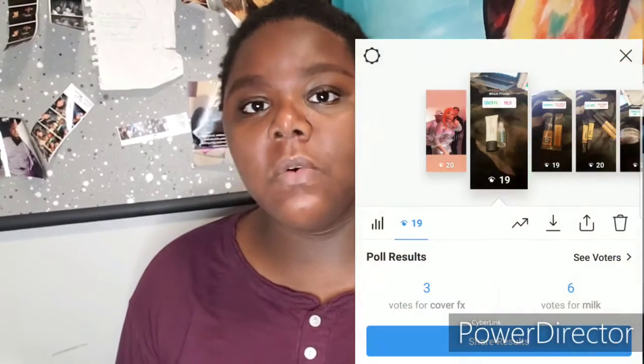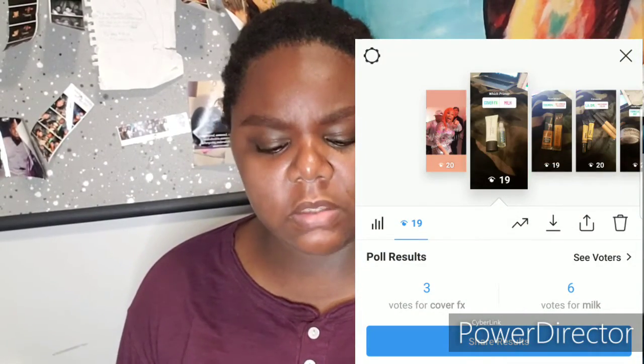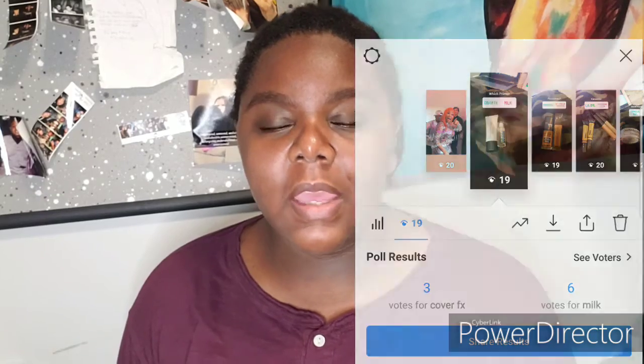For primer, I put up the Cover Effects Face Mattifying Primer with salicylic acid or the Milk Makeup Hydro Grip Primer, and you guys chose the Milk Makeup Hydro Grip Primer. I meant to do a whole video on this but I generally forgot. I just tried it on my own time so we're gonna put this on as my primer for today. It feels very tacky.